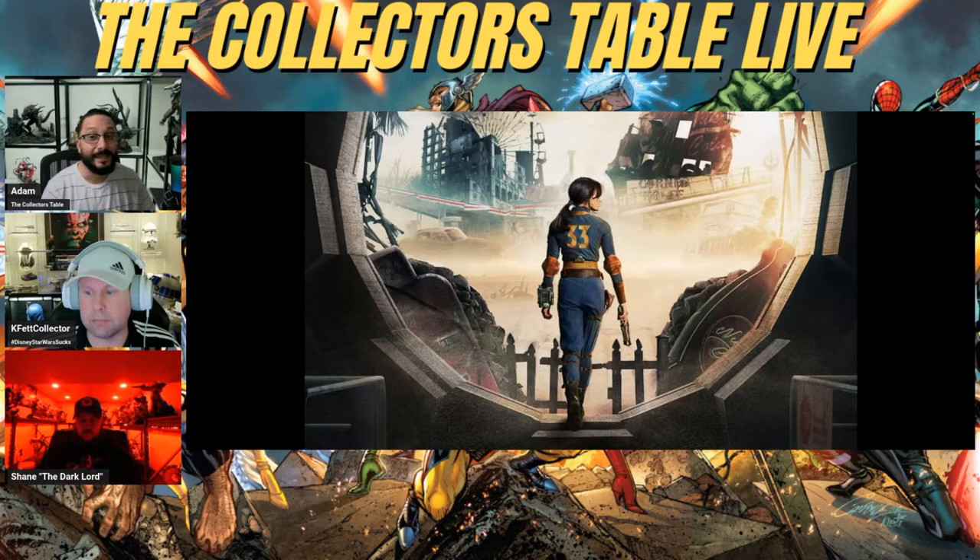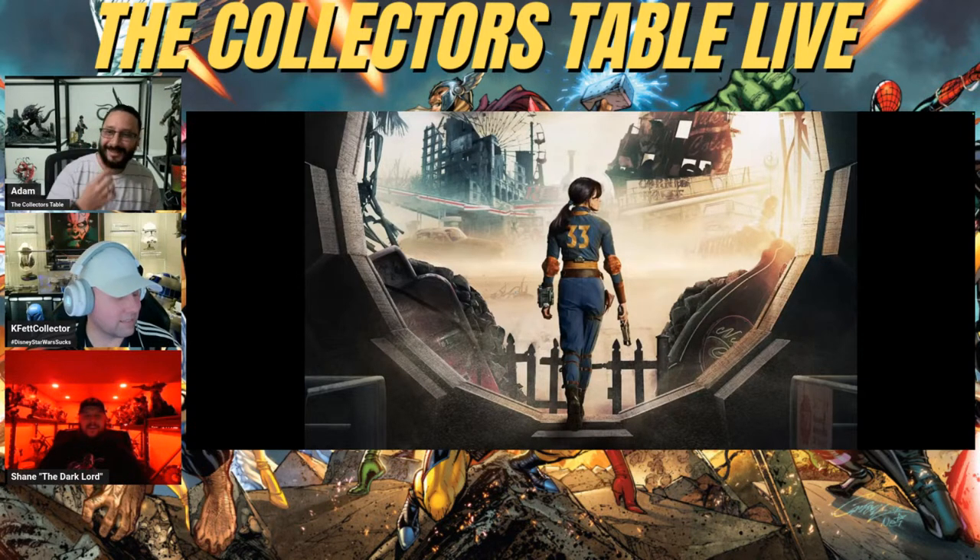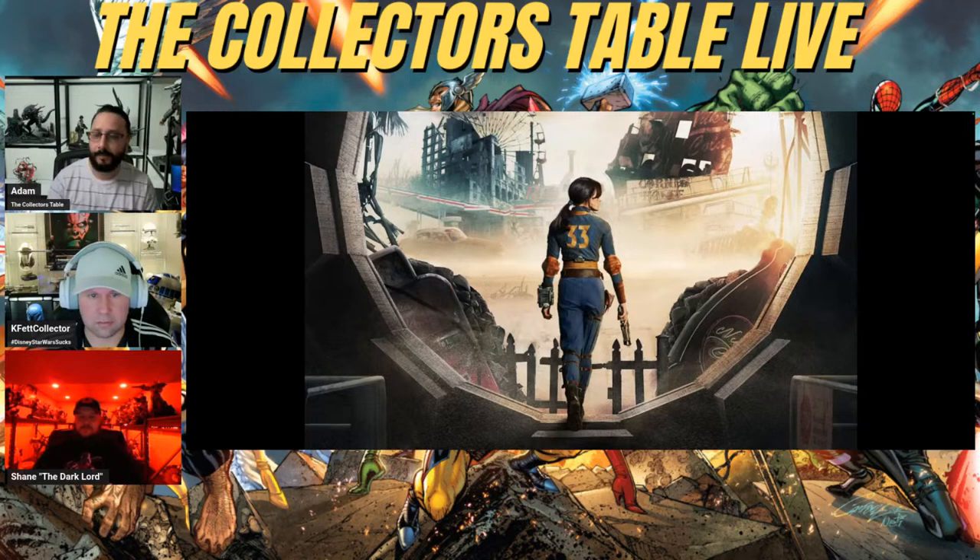Does the show go back to how she got into the vault? It does — it's actually in the beginning and it's a really cool scene. If you played the Fallout game you know how they all get into the vault. Go check it out guys, it's a good watch and it's on Prime Video.